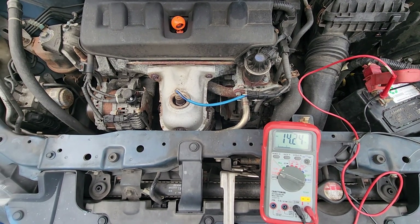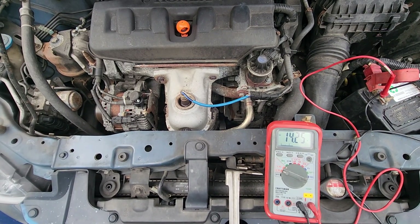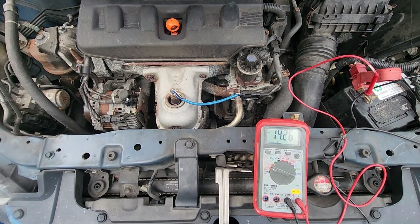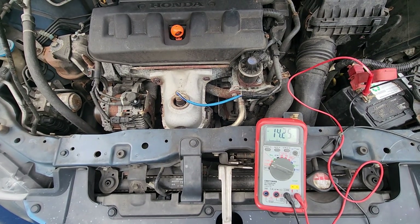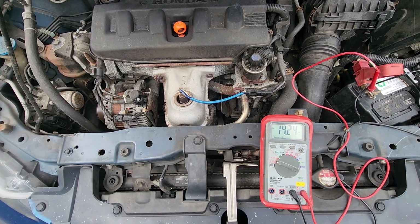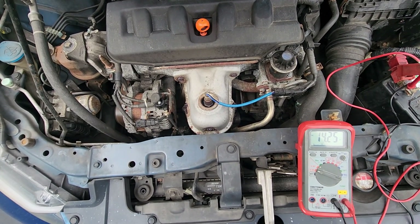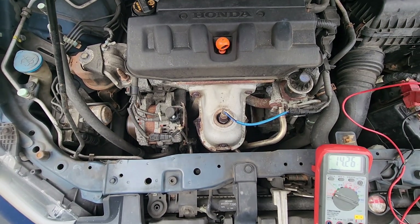So these cars seem to have an on-demand charging system. When you're not using power or don't need extra power, it drops the voltage, which I believe extends the life of the alternator — because like I said, this car has almost 200,000 miles on the original alternator.